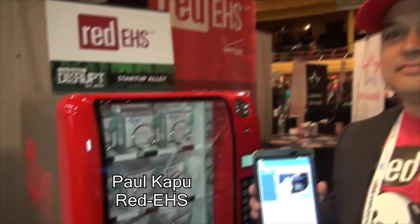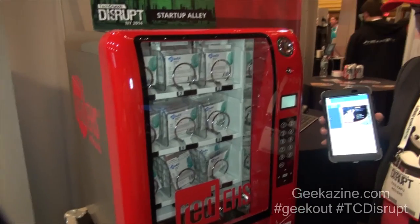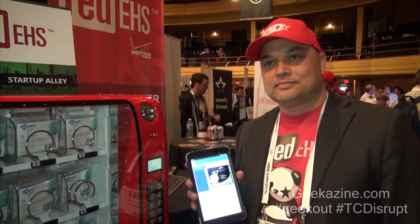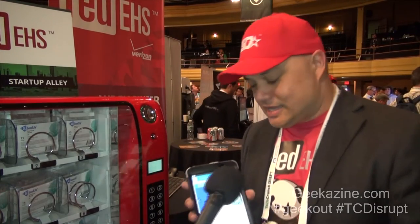It has something to do with this little thing right here, and we're going to talk about that in a second. Paul's holding up an app. Paul, why don't you tell us a little bit about what Red EHS is about? Sure. We have an LTE-based tablet system that we put in healthcare facilities, and one of the things that it does is it manages the inventory of the facility for medical supplies.